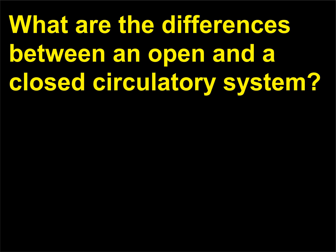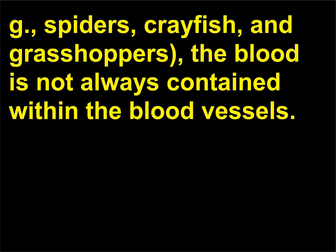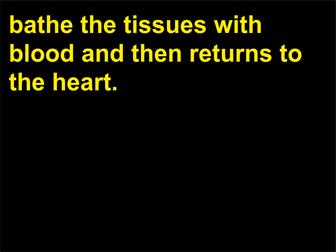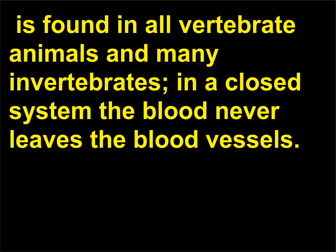What are the differences between an open and a closed circulatory system? In an open circulatory system, found in many invertebrates such as spiders, crayfish, and grasshoppers, the blood is not always contained within the blood vessels. Periodically, the blood leaves the blood vessels to bathe the tissues with blood and then returns to the heart. There is no interstitial body fluid separate from the blood. A closed circulatory system, also called a cardiovascular system, is found in all vertebrate animals and many invertebrates; in a closed system the blood never leaves the blood vessels.